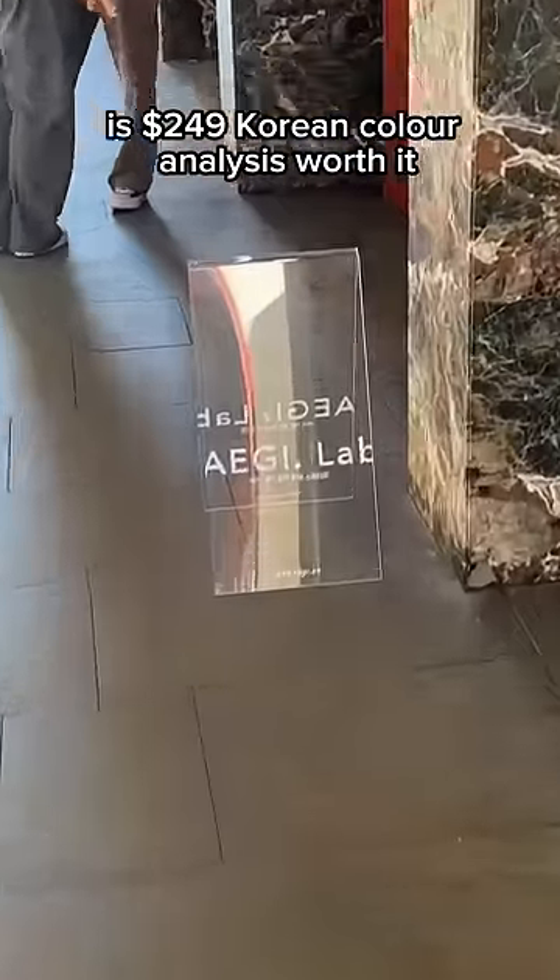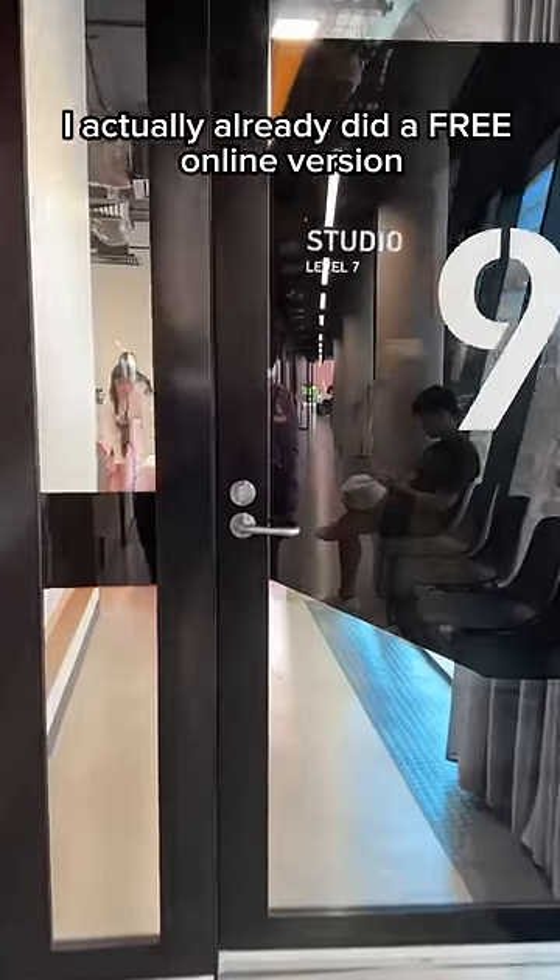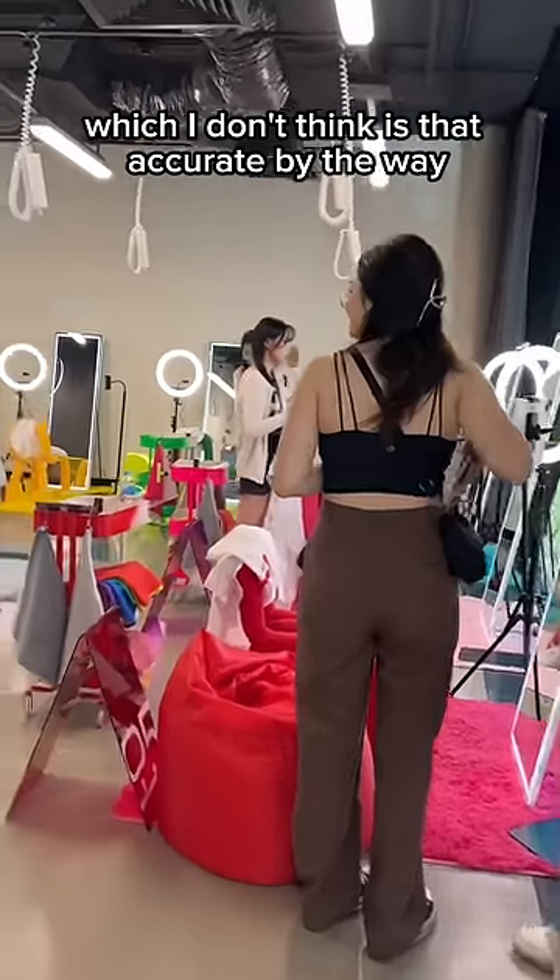Is $200 Korean color analysis worth it? Let's find out. I actually already did the online version and it says I'm a muted autumn, which I don't think is that accurate.